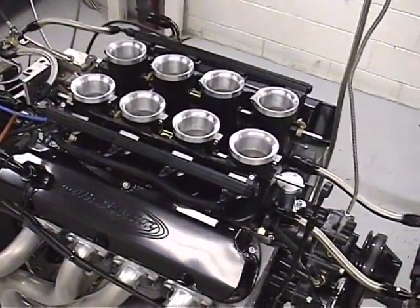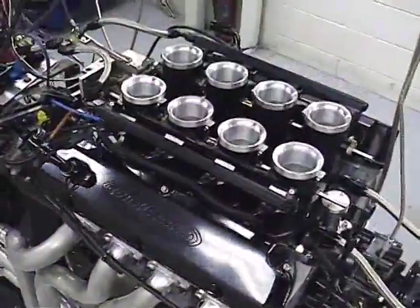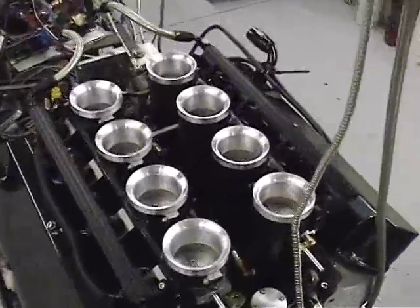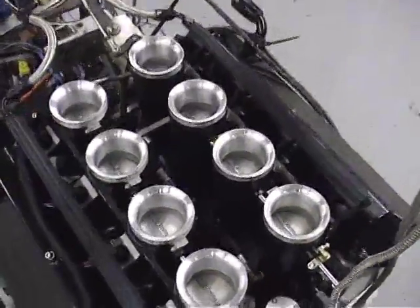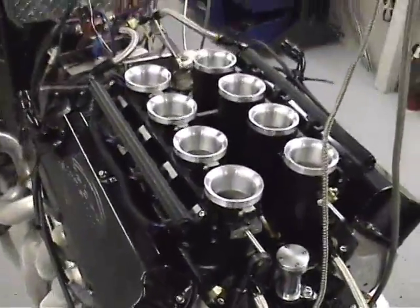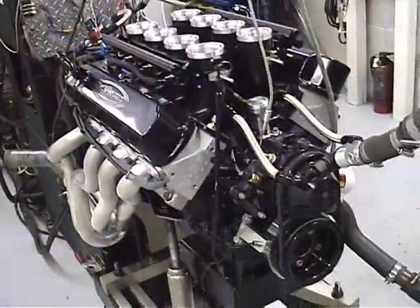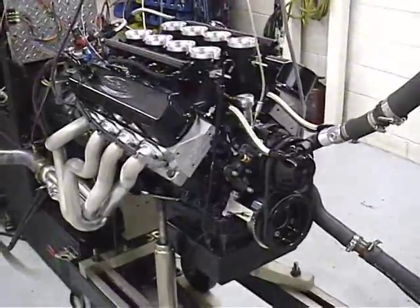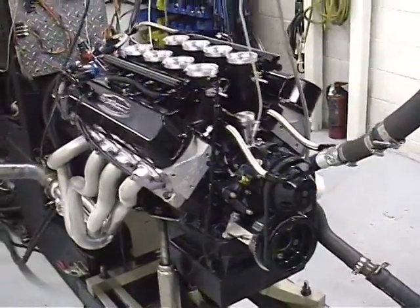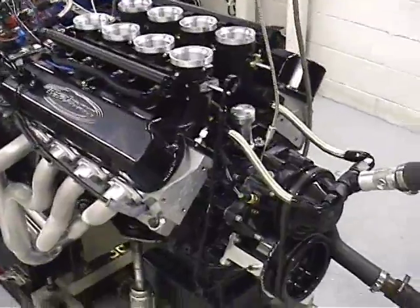This is a 440 cubic inch Ford Windsor with eight individual throttle bodies that we've converted to electromotive fuel injection. It's got eight two-and-seven-sixteenths throttle blades — I don't know the exact CFM but it's probably 2500. This motor really turned out nice. The response is just incredible — with throttle blades you get air instantly, and when you get the right amount of fuel to that air it's just an explosion. Really fun.